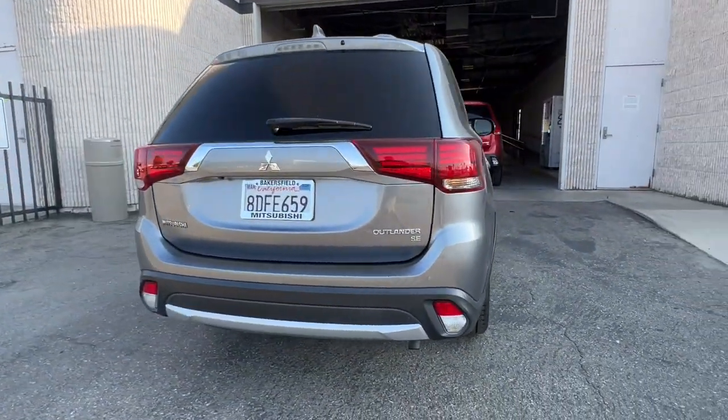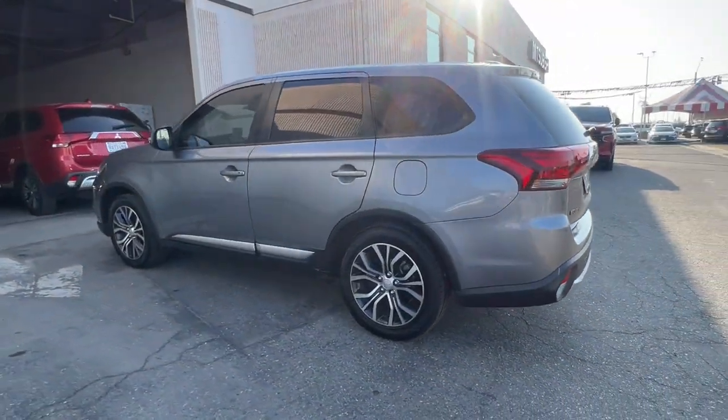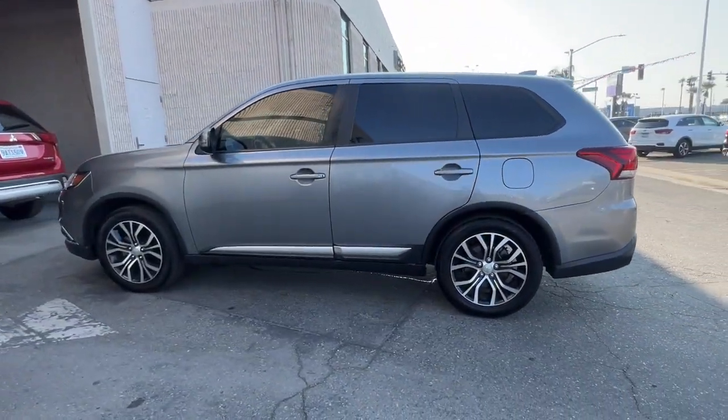With available options such as all-wheel drive and three-row seating, this smartly-styled compact crossover helps you navigate the journey with ease and comfort.